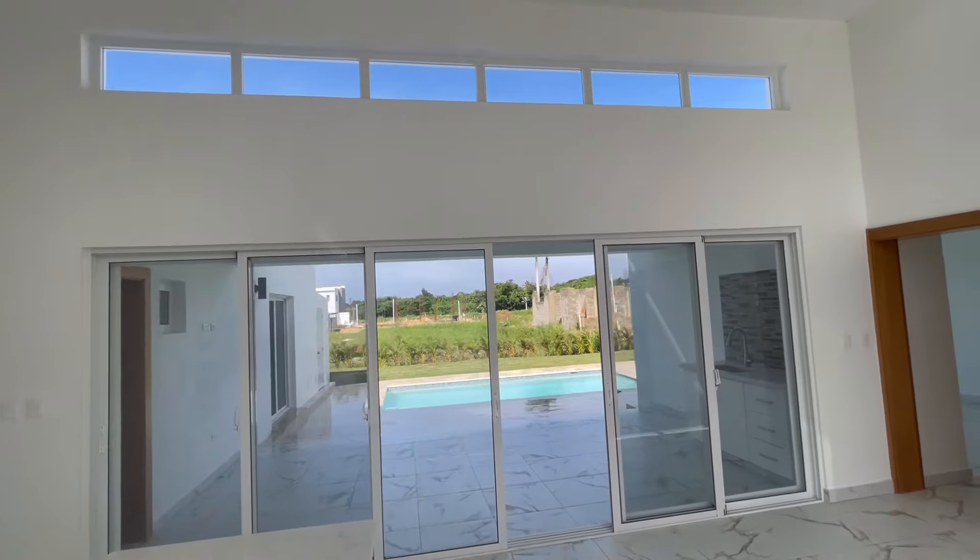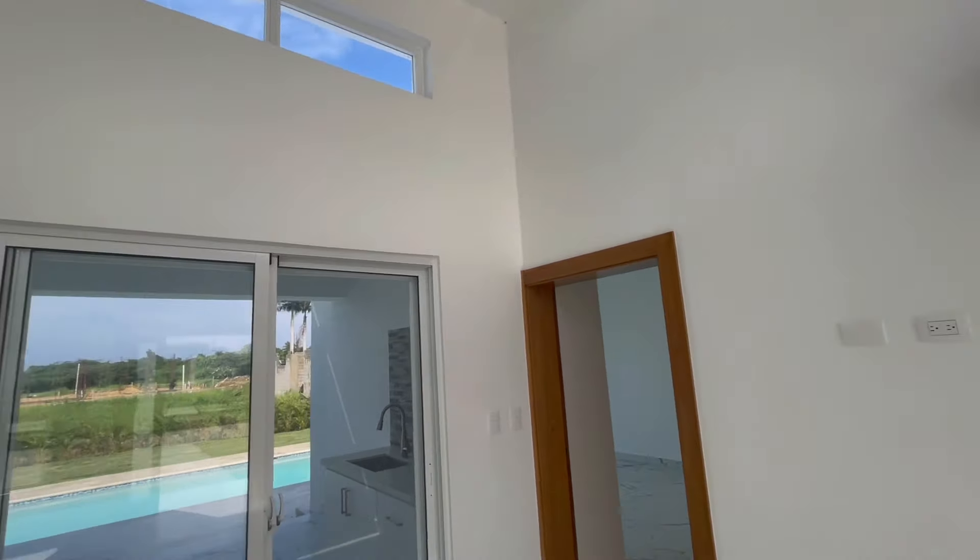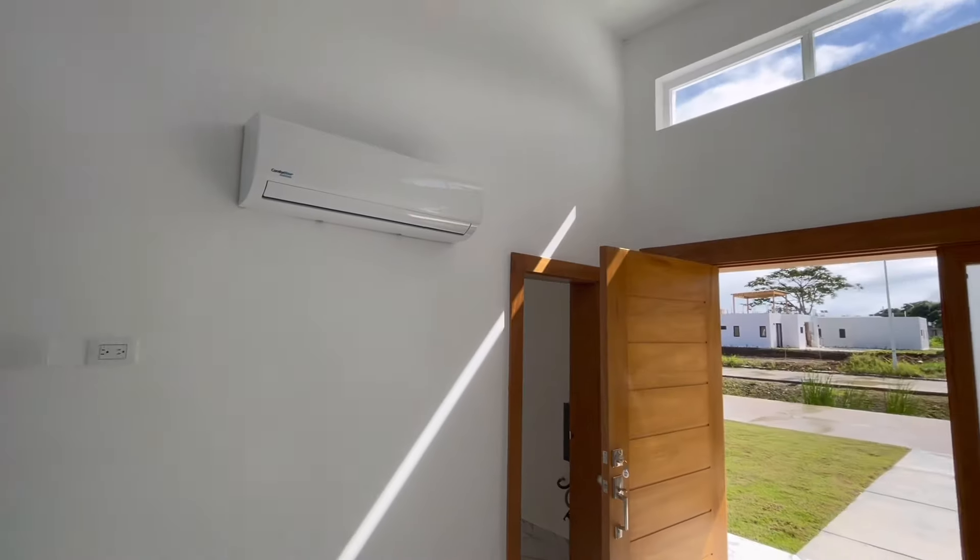I love the super high ceilings — it lets in so much light. It feels fantastic, really bright and airy.